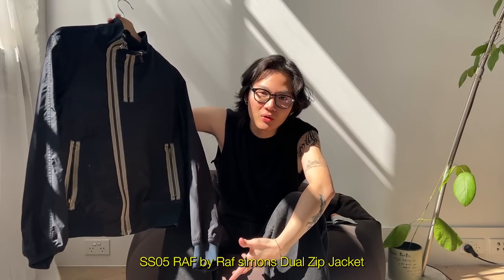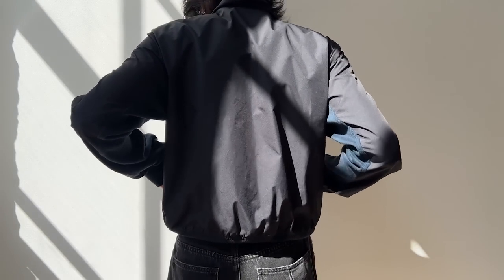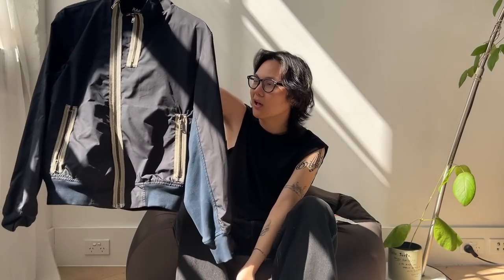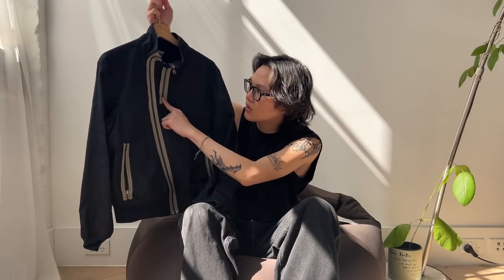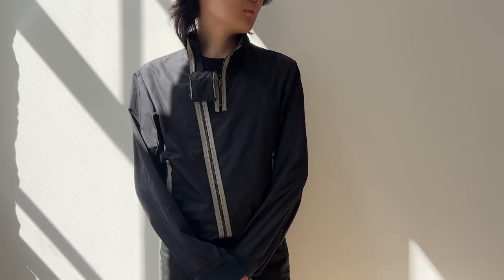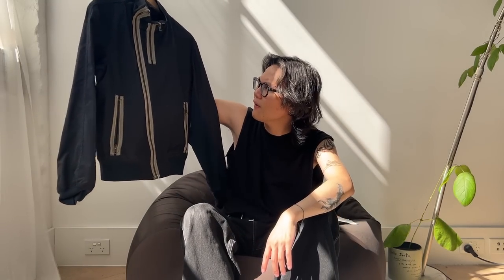This is Raf by Raf Simons dual zip asymmetrical jacket. You guys probably know this jacket — it's been gaining a lot of popularity, but that's the mainline version. I've never seen anyone showcase this one before, and I personally feel like this is more me. It feels more archival with these watch straps added — more detailed. This is from the Spring Summer '05 line. The double zips, tape running through, ribbing on the bottom and sides — it actually keeps you warmer. Currently winter in Australia, so when I wear this I just have it a bit open and let it flow.